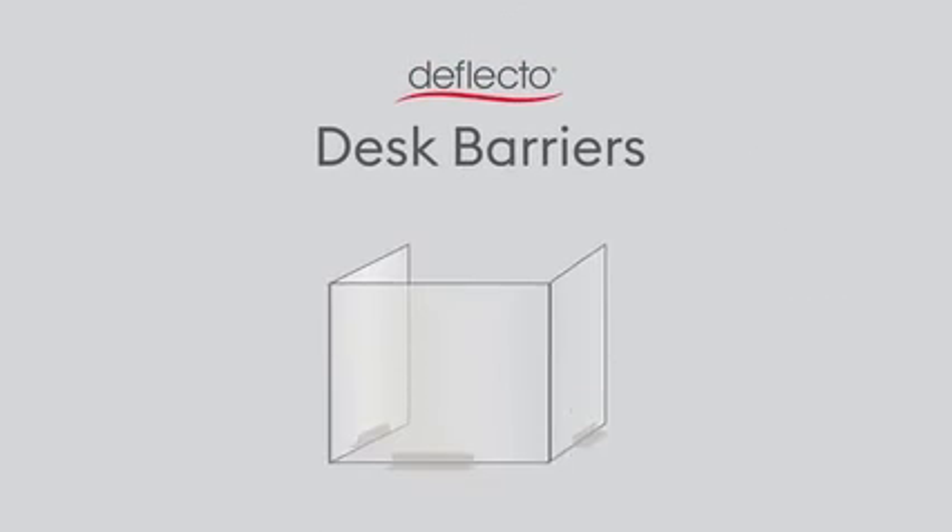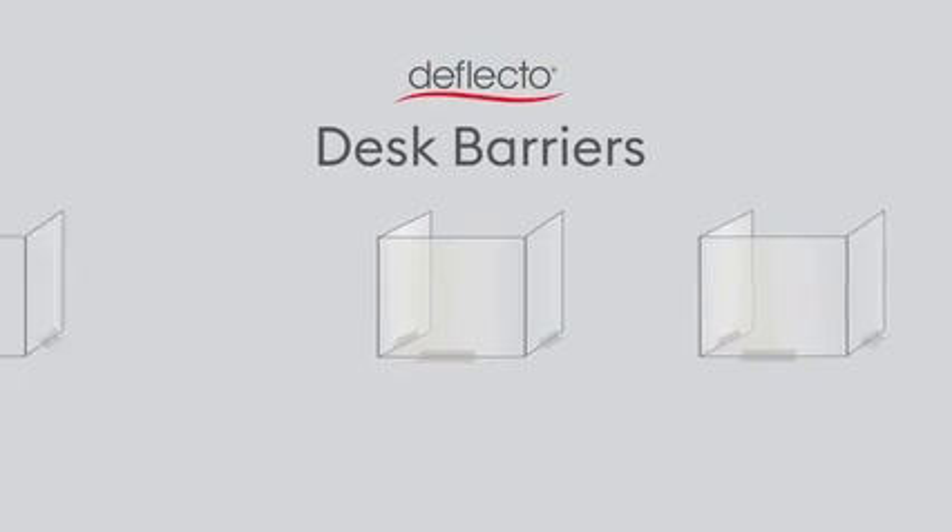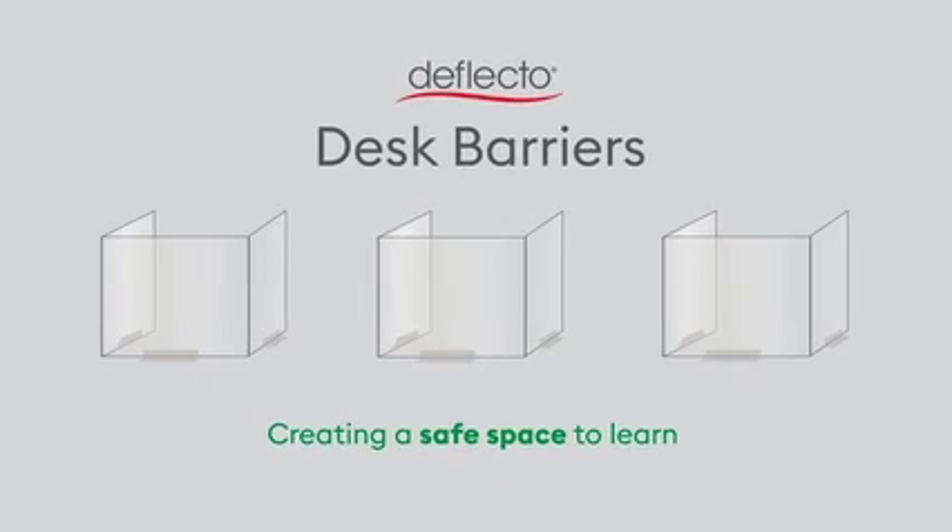When it's time to get back to school, Deflecto Desk Barriers help bring classrooms to life by creating a safe space for students and teachers to learn and grow.